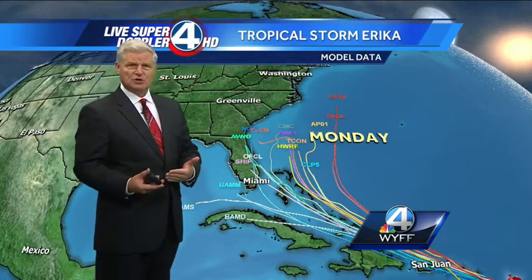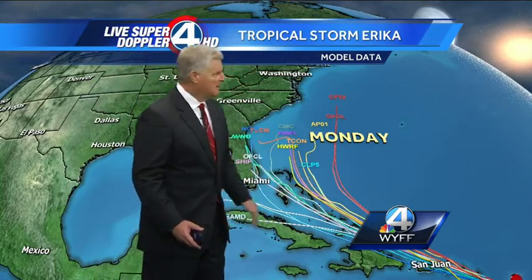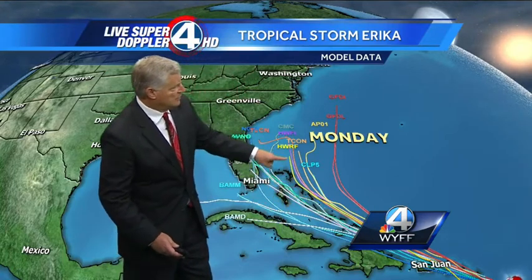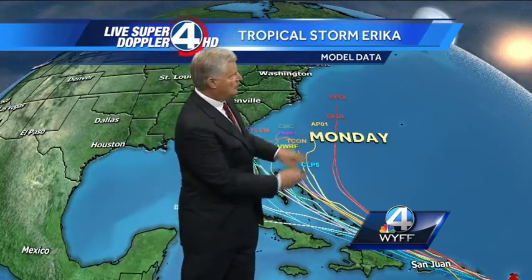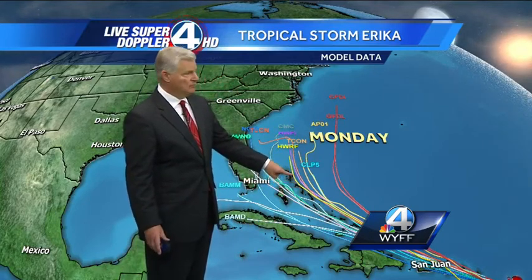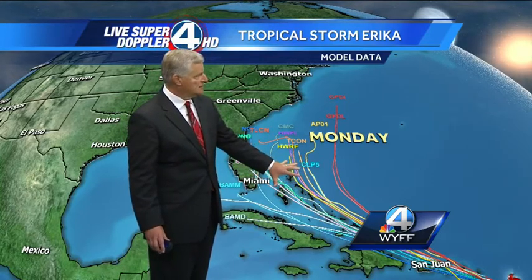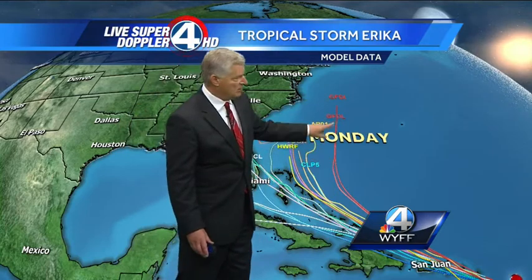But watching the computer models over the last two or three days, the track continues to go a little bit farther right each time. So we're taking the southeastern Gulf of Mexico out of the picture. I really think there's going to be a trough that's going to dig across our area in the upper atmosphere that may pick up the system and hopefully keep it offshore from the Carolina, Georgia, and Florida coasts, but it's probably going to move through the Bahamas. Whether it's a tropical storm, remnants, or a hurricane is still not sure, because the computer models are all over the place as far as intensity. But I think it's going to probably start to curve away — let's hope so.